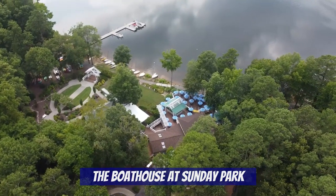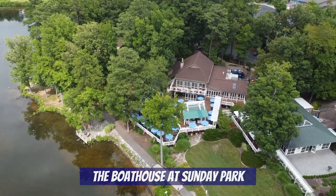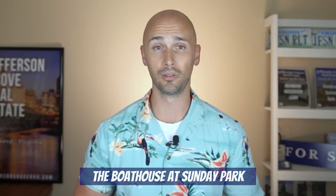The only difference is the view. Judging purely by the view, I enjoy the downtown location more. But if you live in one of the more southwest areas around Richmond — like Chesterfield, Moseley, or Midlothian — this is the Boathouse location you'll want to visit for sure.